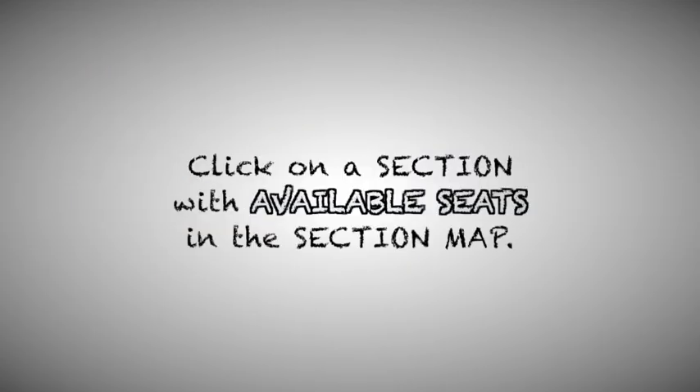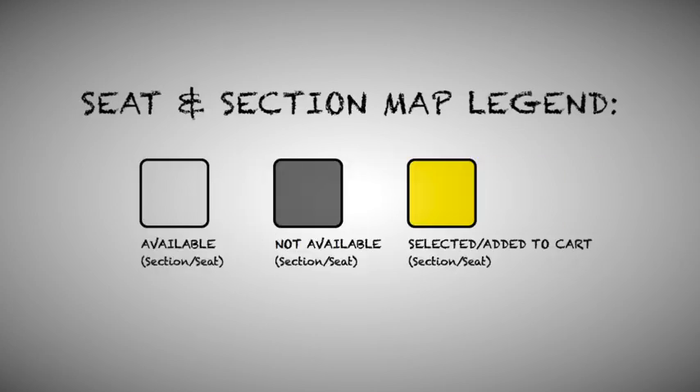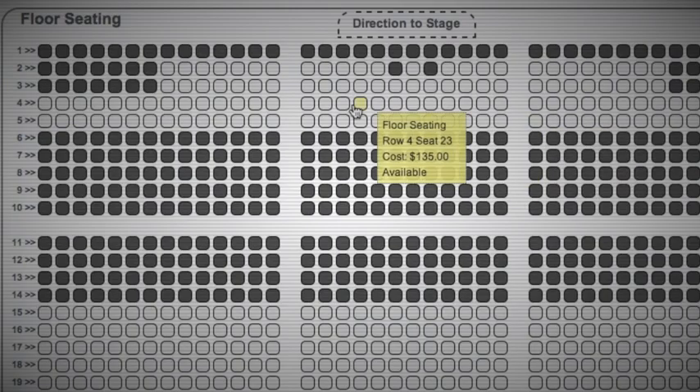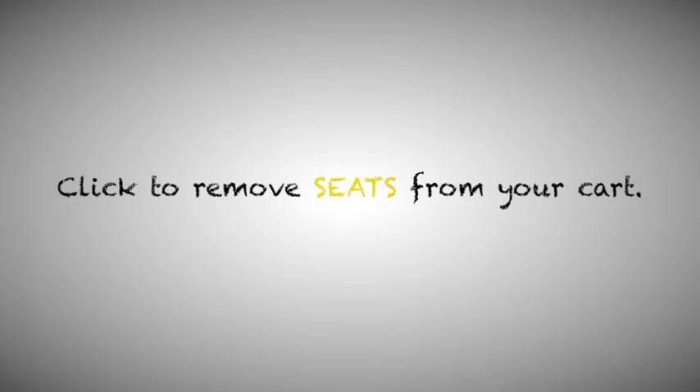Click on a section with available seats in the section map. Click to add seats to your cart. Click to remove seats from your cart.